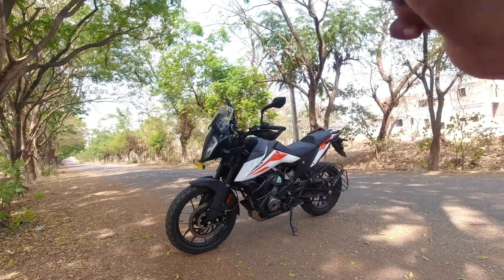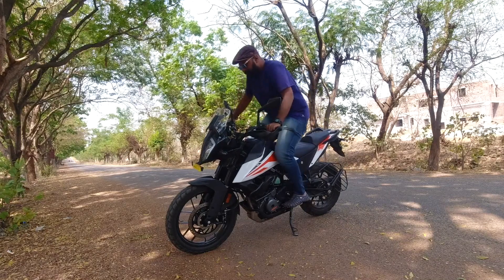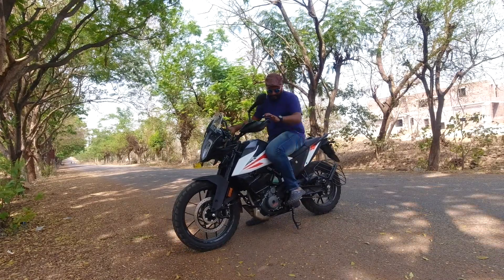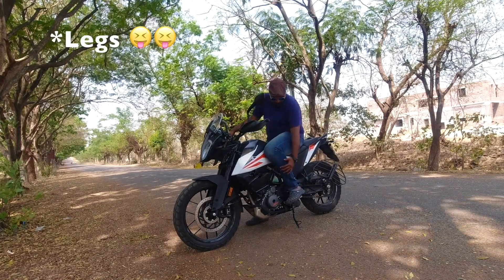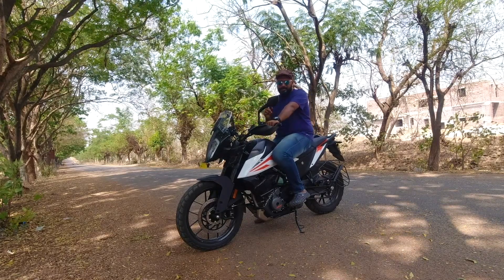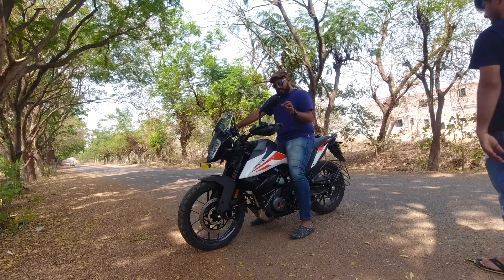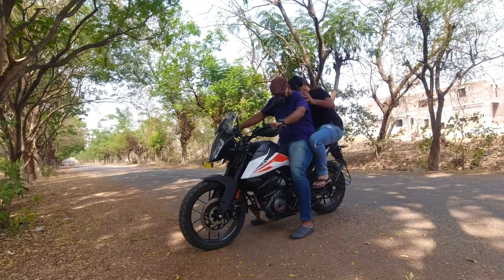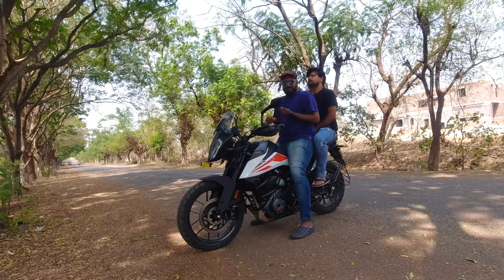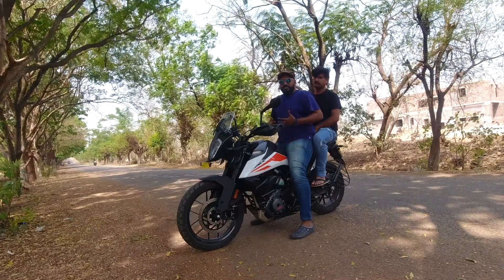This is a perfect riding position — a perfect triangle of hands, back, and legs. It is a straight, comfortable position and the handlebars are perfect. Not just rider position but also pillion position — it's very comfortable. The leg position for the pillion is also very comfortable.